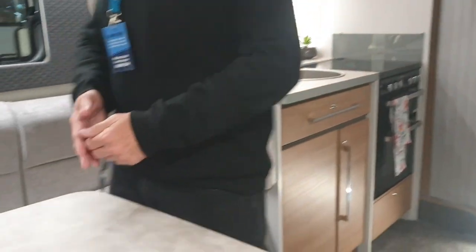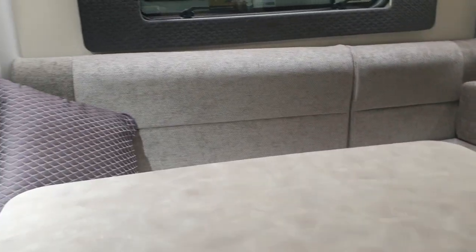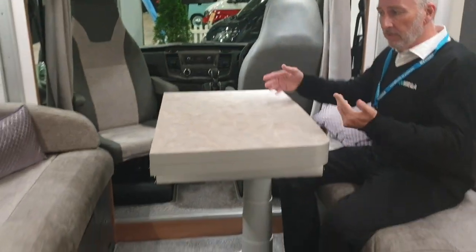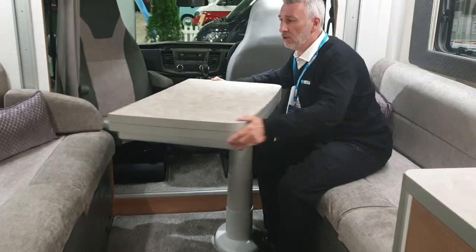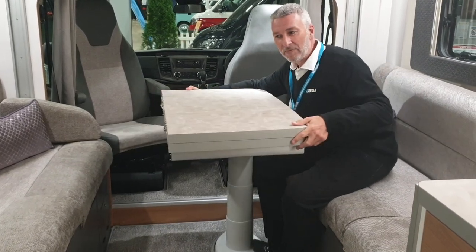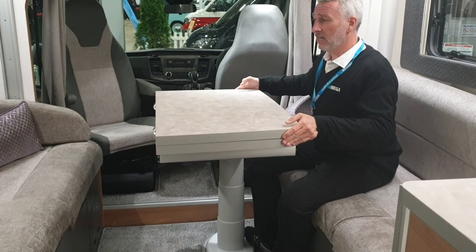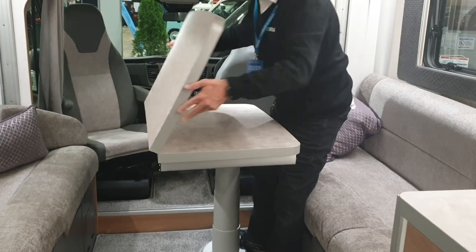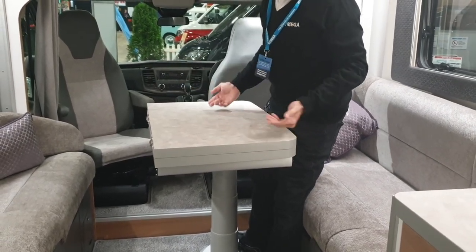Starting with the main living area, there are two spacious couches — suitable for two on one side and potentially three on the other — plus the captain's chairs at the front, giving a good living area. A big advantage is this table. It can be used for two people having dinner, with plenty of room, but it will also move, slide, pivot and turn to any degree. Fold it out and you can cater for up to six people dining around the table.